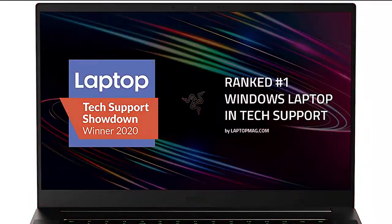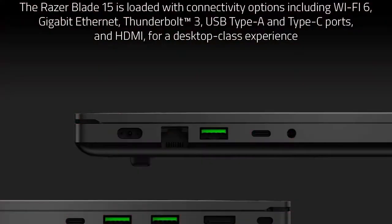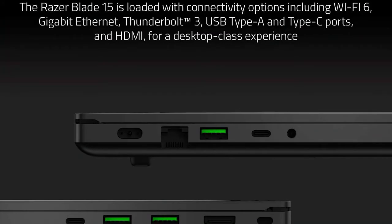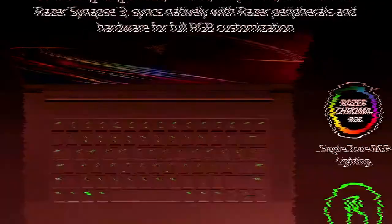Number 1: Razer Blade 15 Base Gaming Laptop 2020. Intel Core i7-10750H 6-Core, NVIDIA GeForce RTX 2060, 15.6-inch FHD 1080p 144Hz, 16GB RAM, 512GB SSD, CNC Aluminum, Chroma RGB Lighting, Thunderbolt 3, Black. One of the best laptops for editing videos — you will like it.